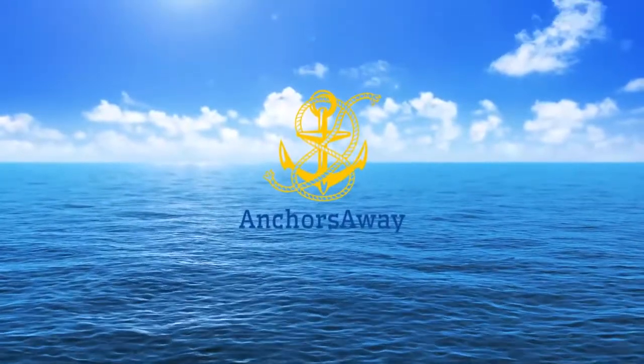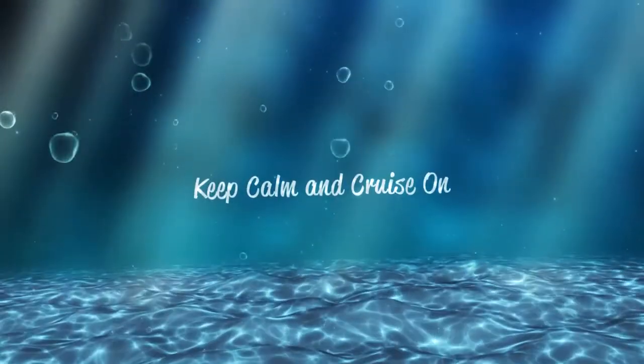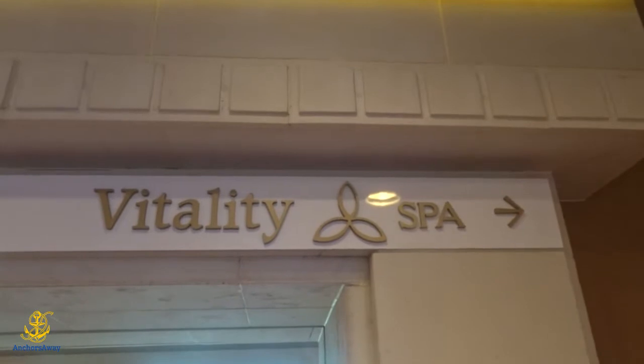Just finishing up the spa. Here I am outside of the Vitality Spa on the 11th floor and I'm about to head in to go for a facial.